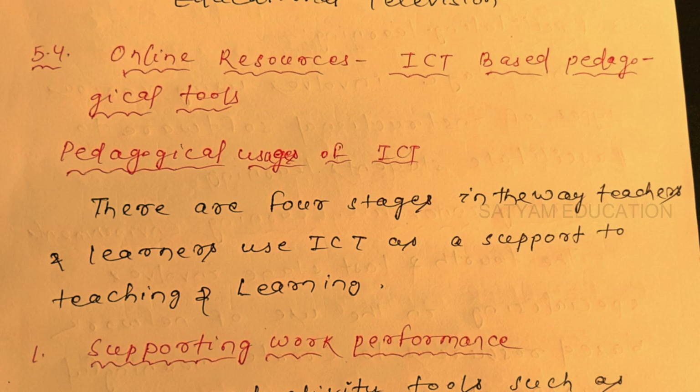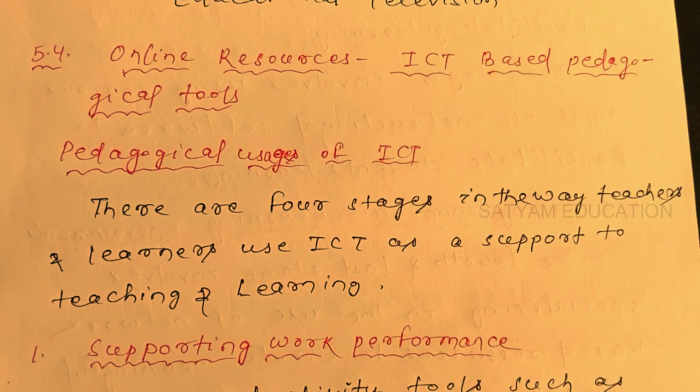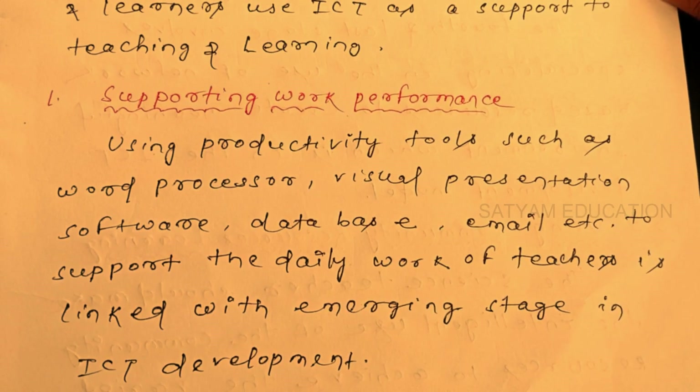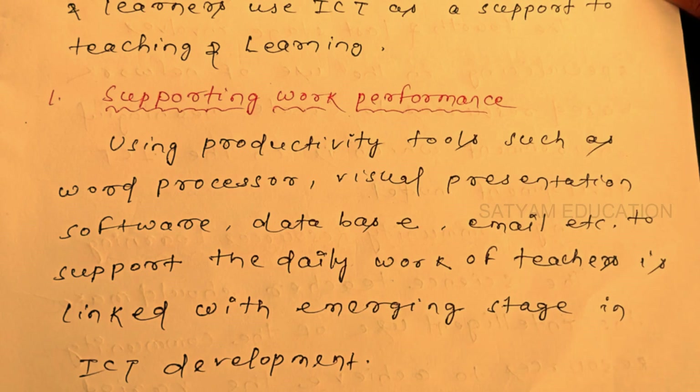There are four stages in the way teachers and learners use ICT as a support for teaching and learning. The first stage is supporting work performance, using productivity tools such as word processors, visual presentation software, databases, email, etc., to support the daily work of teachers. This is linked with the emerging stage in ICT development.